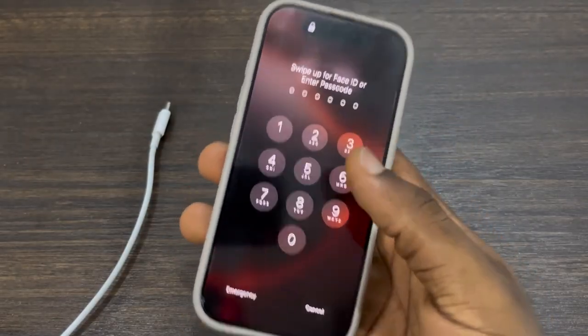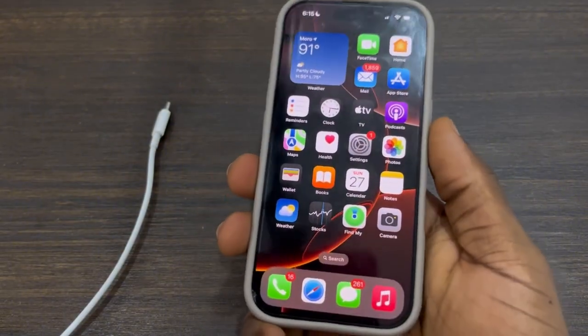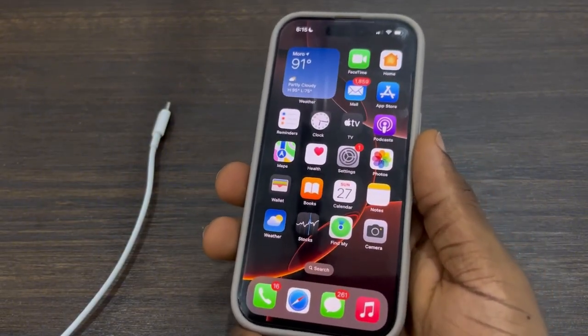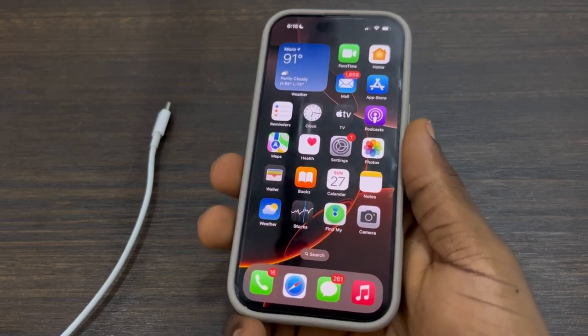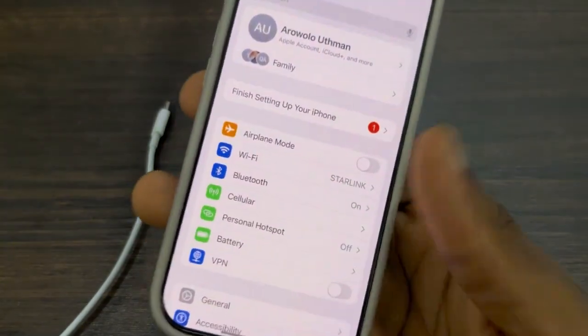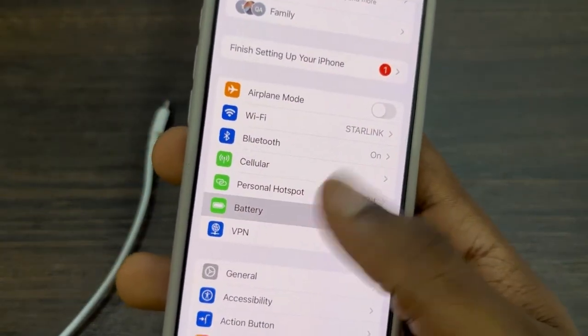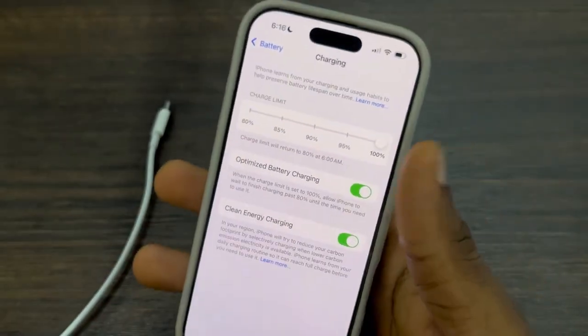The first thing we are going to be doing is to limit our phone battery charging. Research has shown that anytime you charge your phone more than 80%, this can cause issues to your battery. So it is very harmful for your iPhone battery. There's a new option in the settings — go to Settings, click on Battery, click on Charging, and you're going to see the option to limit your charging.